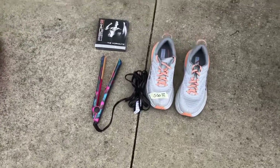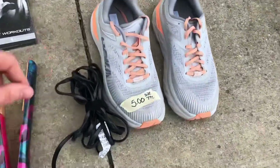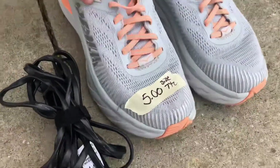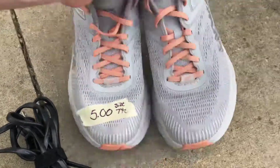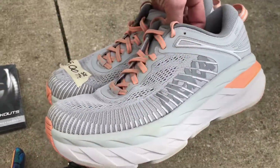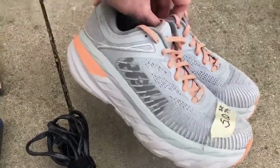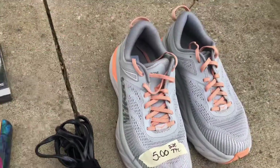Luckily I have my wife with me when we yard sale because she saw these shoes. I never heard of them - they're called Hoka. She says they're good running shoes and they were five bucks. She actually already sold these - we listed them before we made the video. We paid five bucks and she sold them on eBay already for 60 bucks, so we've got to get those shipped out tomorrow.